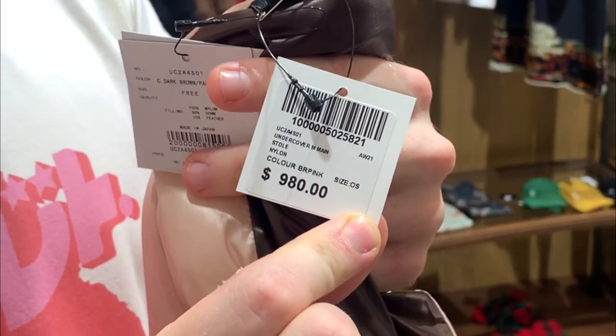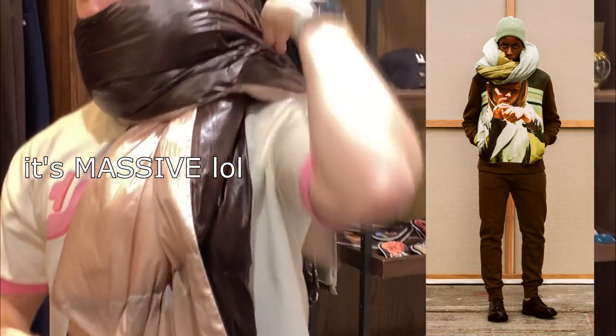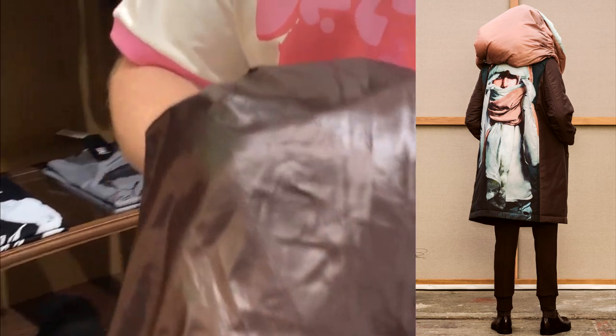I literally saw this on their website and was really intrigued by it. It's an Undercover stole — one grand. They have one other color right here. It's about six feet long. I don't even know where to begin with this thing. Not my favorite material in person, so I'm definitely not going to get it after seeing it in person, but it's super crazy nonetheless — very fluffy and airy.